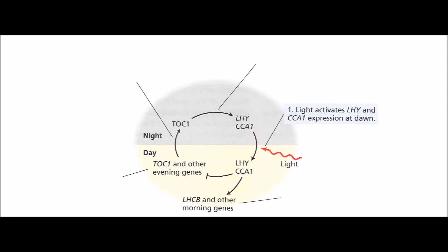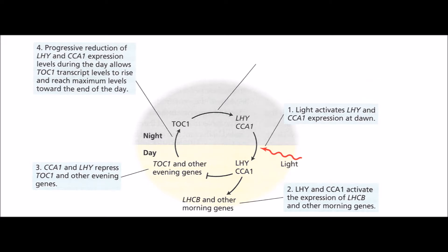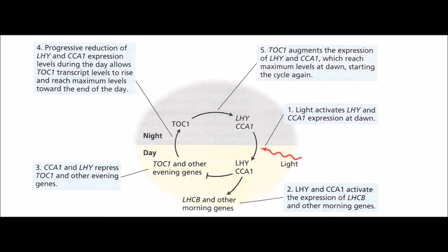So let's run through this process. When the day starts and there's a lot of light, a lot of LHY and CCA1 proteins are being made. Morning genes are activated by these two proteins, and our plant friend is living its life. All the while, TOC1 levels are decreasing. As night approaches, the amount of light dwindles. LHY and CCA1 levels are decreasing, allowing TOC1 levels to increase. TOC1 hops onto DNA and starts amplifying LHY and CCA1 genes. Once dawn arrives, LHY and CCA1 start production again, and the whole cycle starts over.